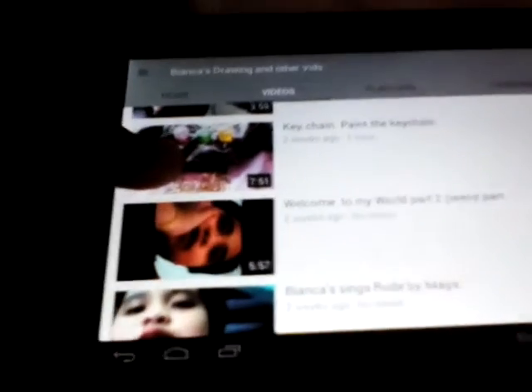Welcome to my world part two's weird part, Bianca sings, through my magic, five facts about my Beatrice show, welcome to my world show part one, DIY starburst room bags, doing the layers.